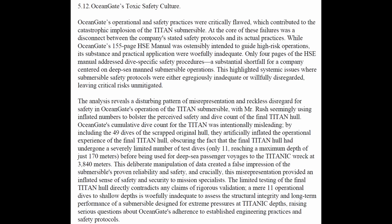This misrepresentation provided an inflated sense of safety and security to mission specialists. I'm going to touch on this aspect of the limited number of tests or successful dives and relate it to the Challenger tragedy — I'll come back to that.